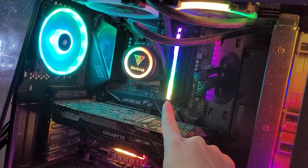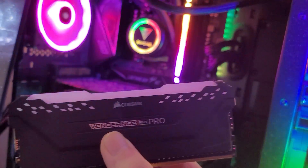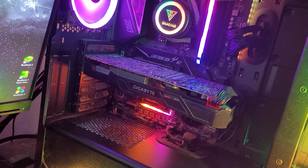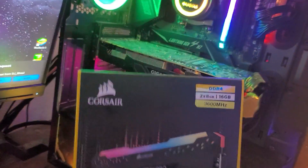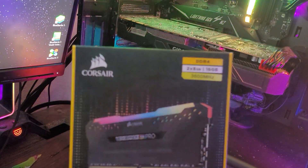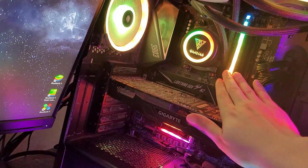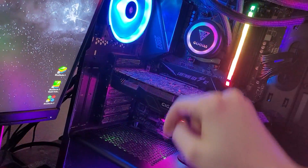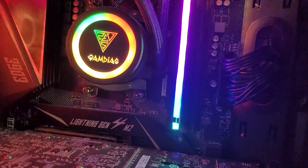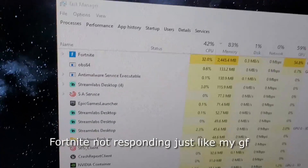This is the build — as you can see, we've got one stick of RAM in, which is 8 gigabytes. These are DDR4 3600 MHz sticks. This is an AMD build: GTX 1070, 8 gigs of DDR4, and a Ryzen 3700X. With just this one stick of 8 gigs of RAM, our memory usage is already up to 83 percent — super high.